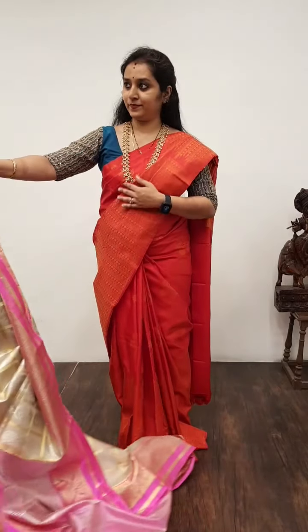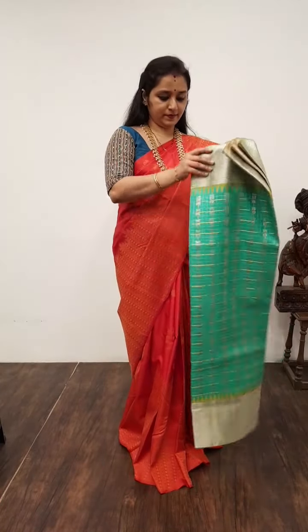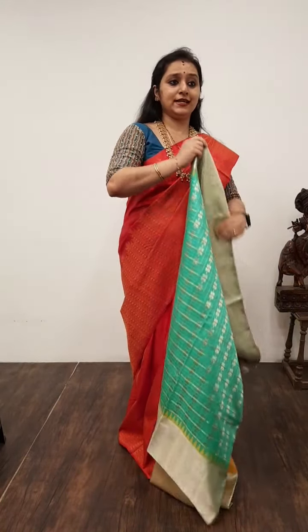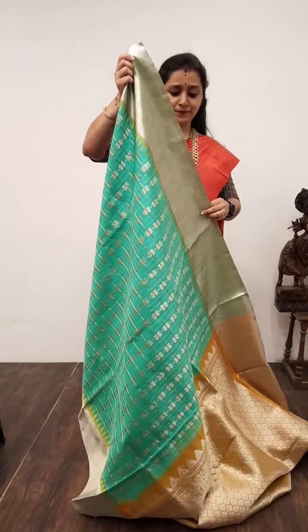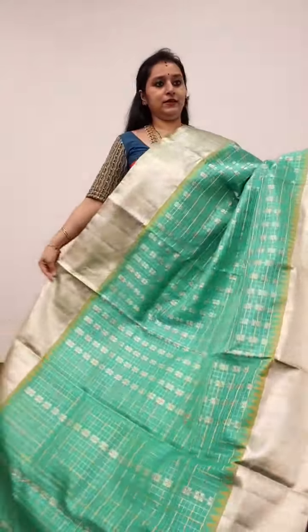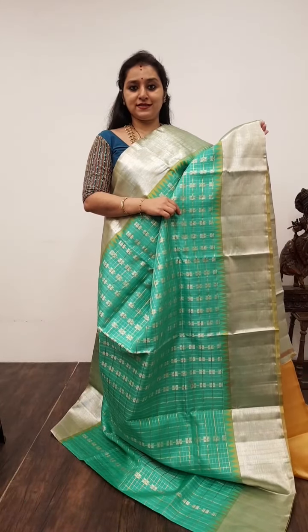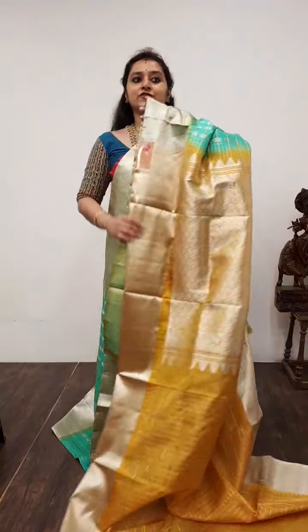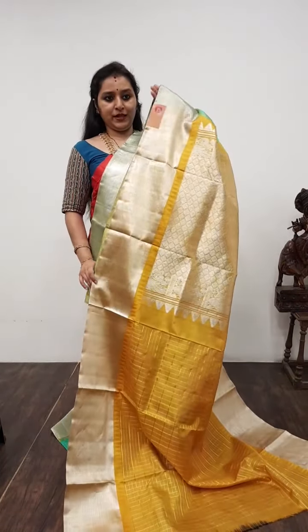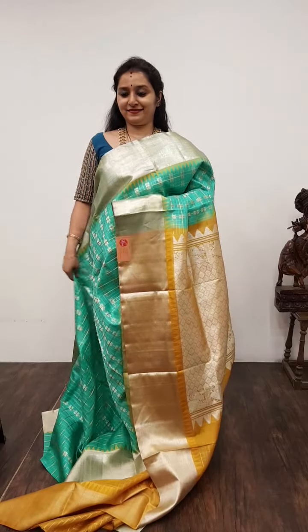Moving on to Saree No. 35, priced at 14,950. This is a beautiful sea green with a mustard combination. The borders of the saree have woven borders; the whole body has very pretty checkered patterns with zari woven bhutas. An extremely rich mustard zari pallu, and a checkered mustard colour blouse. Beautiful colour combination. Saree No. 35, priced at 14,950.